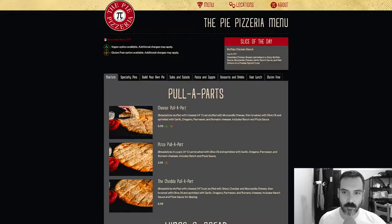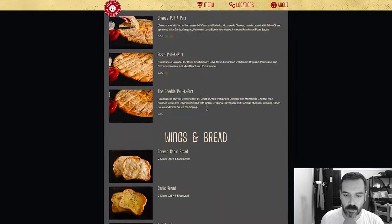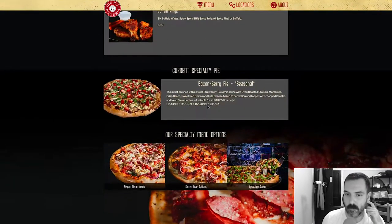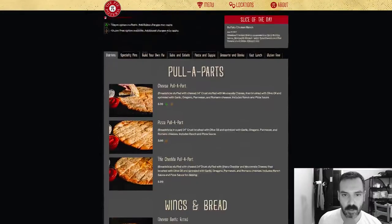Alright, so we've got starters — pull apart, wings, and bread. The current specialty pie is the Bacon Berry Pie: thin crust brushed with sweet strawberry balsamic sauce, with oven roasted chicken, mozzarella, crisp bacon, sweet red onions, and feta cheese, baked to perfection and topped with chopped cilantro and fresh strawberries. Interesting.